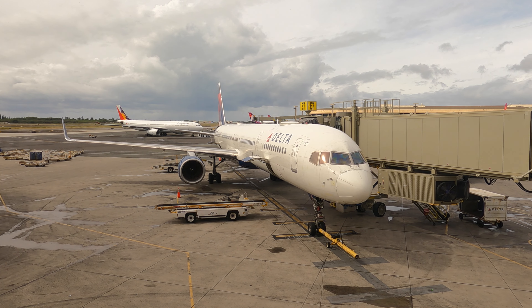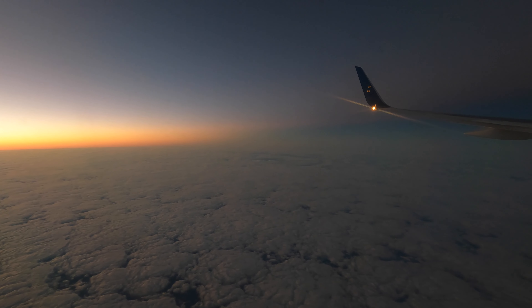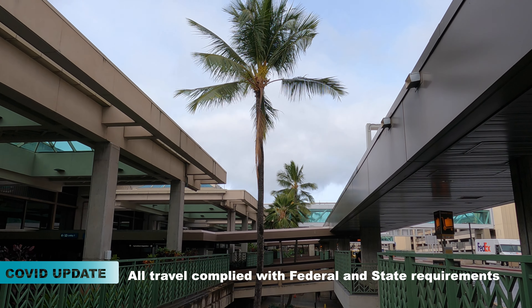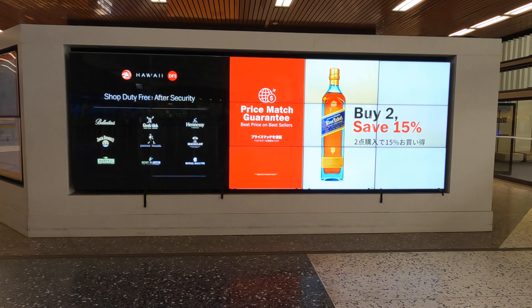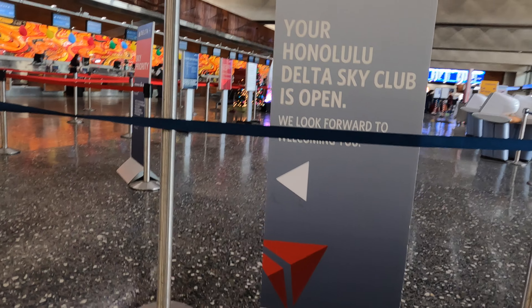Honolulu International Airport, Delta Air Lines Flight 495, service to Los Angeles. Even before the check-in desks here in Honolulu, you have to present any bags you wish to check to U.S. agriculture inspection. Delta Air Lines fly from Terminal 2 here at Honolulu International Airport. It's the beginning of December and two hours prior to my flight to Los Angeles, it all seems very quiet.